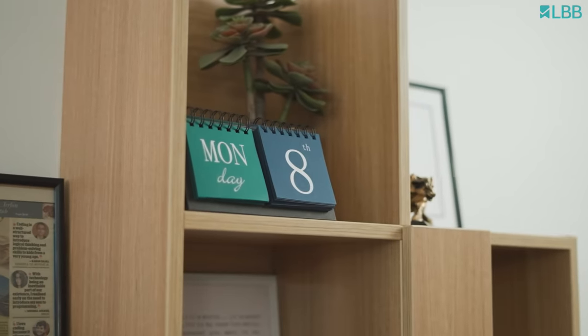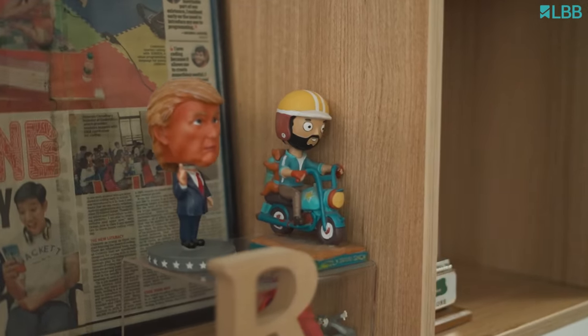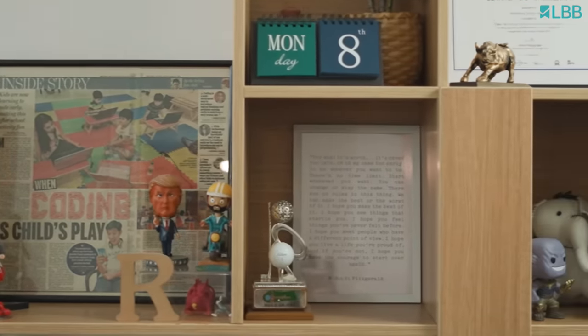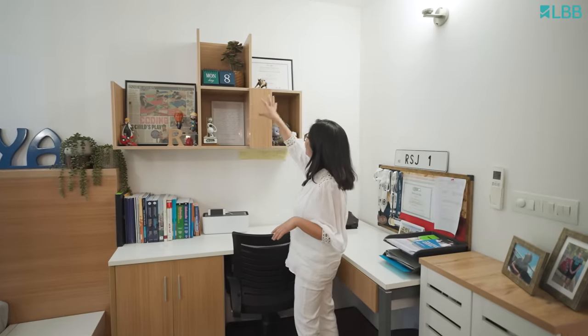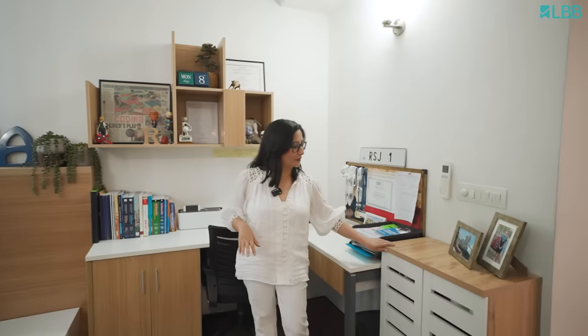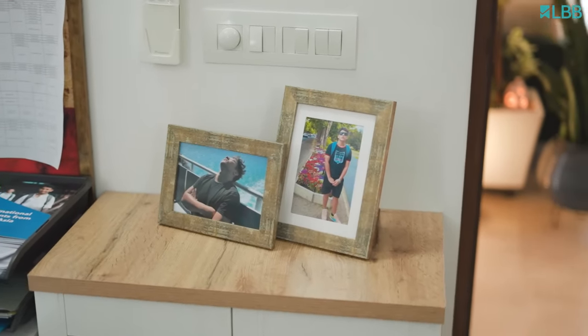There's this bookshelf which is very functional — he keeps his books and items here. He won the Google Code to Learn contest, so he was featured in the newspaper and this is the newspaper clipping. I also got this photo frame which is basically a message from me and my husband to our son. This area has all the small nitty-gritty stuff that he likes. And there's a shoe rack placed here which gives him easy access — just remove his shoes, place them inside, and move.